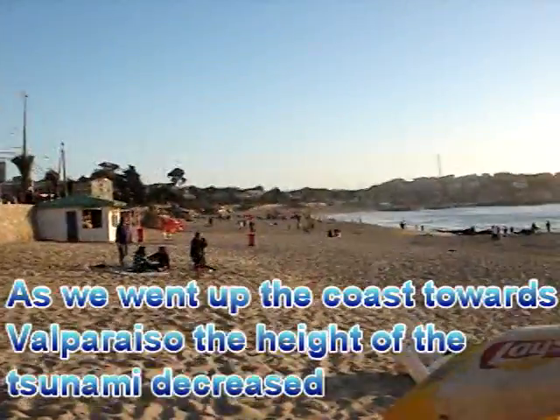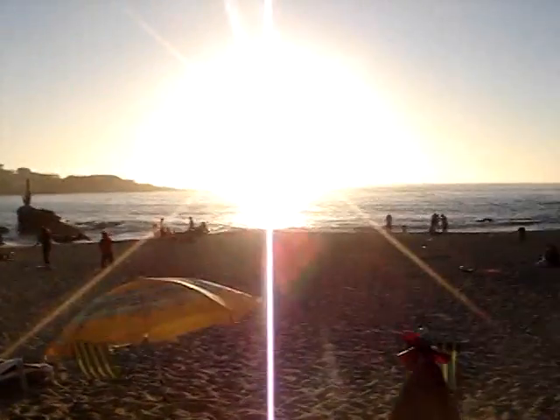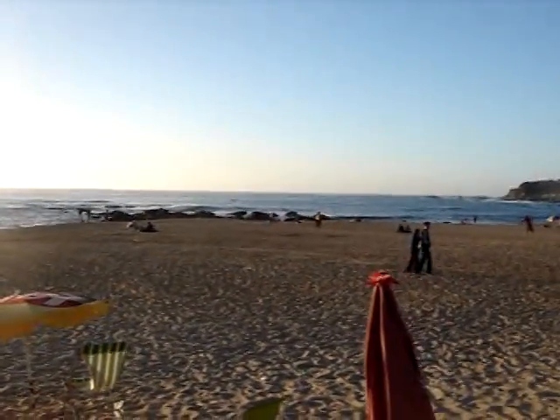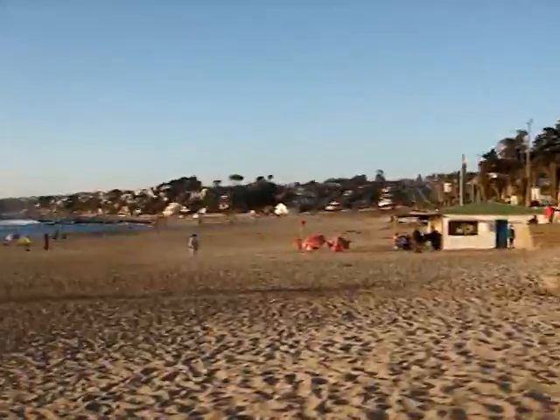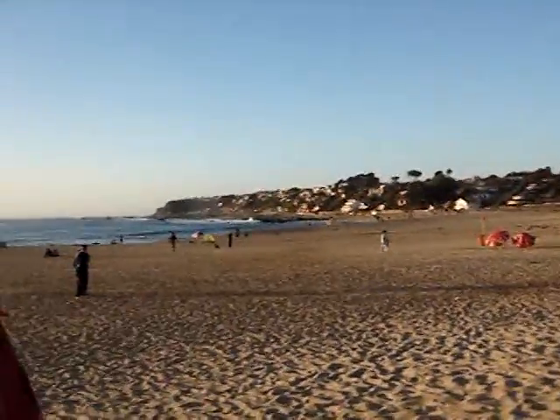So this is Kisco. Here the tsunami — the water went out and then sort of fell through 30 meters, and then the tsunami came in and broke sort of halfway through the beach, so it didn't really cause any damage. We've got a little sea wall here, so there's not too much damage here.